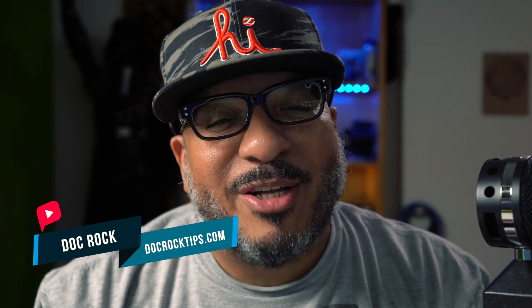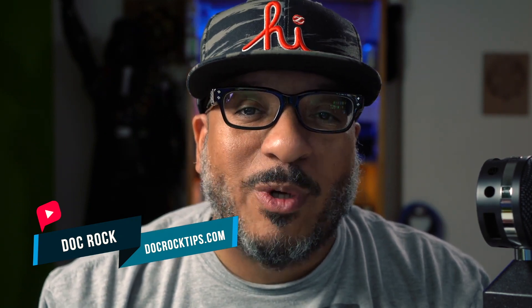Aloha, internet people. Welcome to Doc Rock Tips. I am that dude, Doc Rock. Today, I'm here to talk to you about the latest Zoom update, which has a lot of people shaking in their boots. But those who figured it out so far are kind of happy, and I'm going to explain to you why.